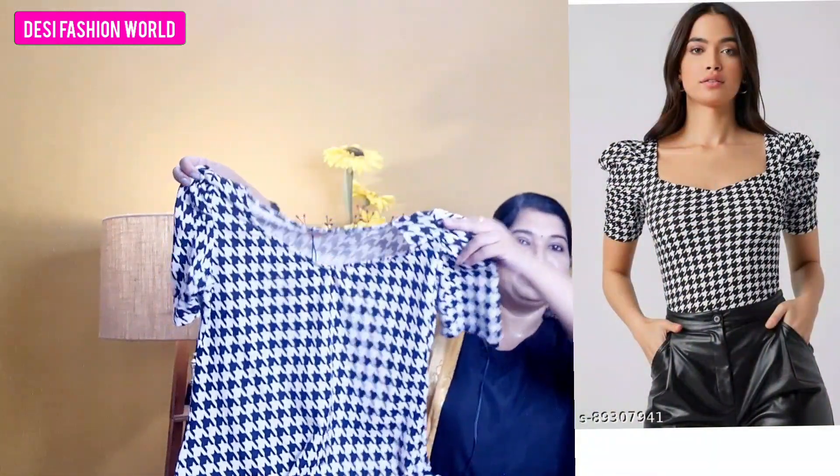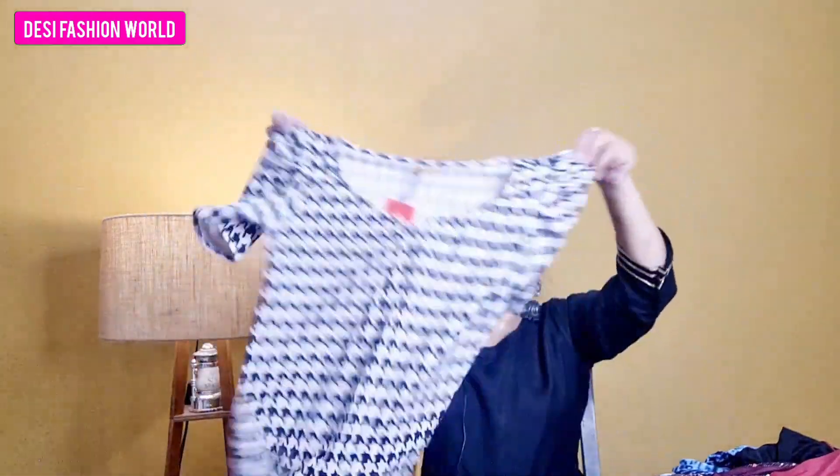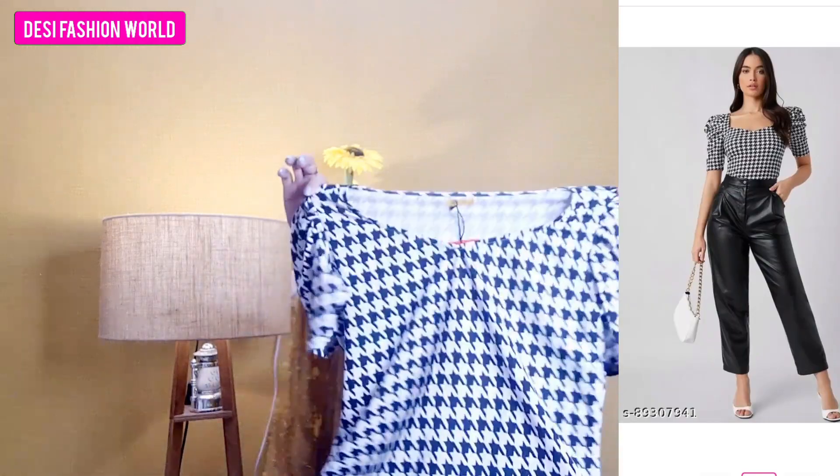Let's move on to the tops. First, I will show you a trendy top. This top is very beautiful with a V-neck and puff sleeves — it is very attractive. I ordered it in L size and it fits very well. The model shows it paired with black jeans and a rexin-type belt band which looks very good. You can also pair it with a skirt. The price is Rs. 261, so it is very affordable.